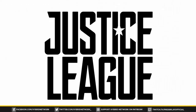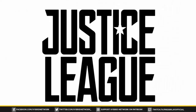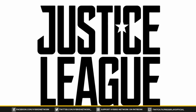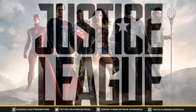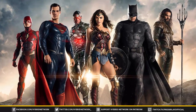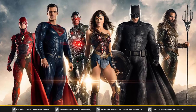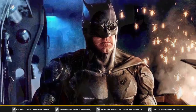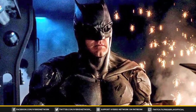We have some new leaked images of what appears to be Batman's new upgraded armored suit for Justice League. Next year's Justice League is going to unite all of the DC heroes we've seen in the films thus far — Aquaman, Flash, Batman, Cyborg, Wonder Woman — and then of course the resurrection of Superman, which we all know is happening probably later towards the end of the film.